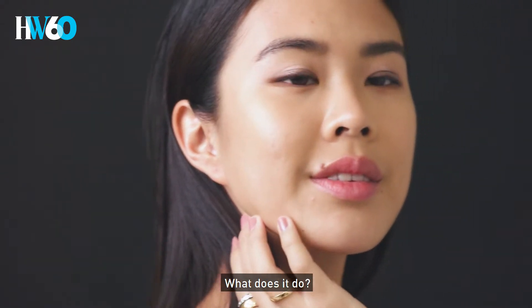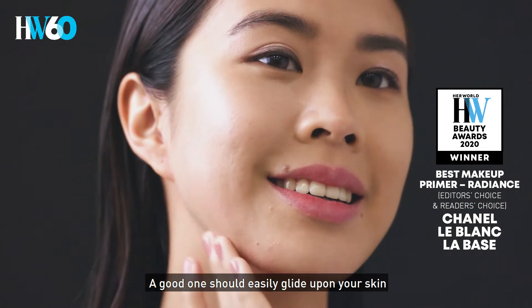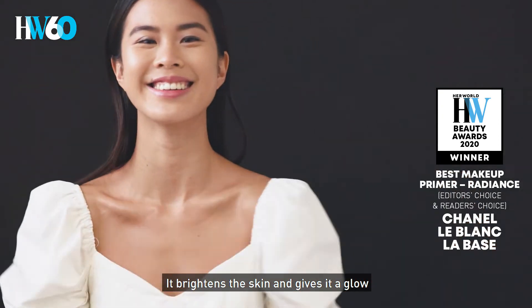Let's talk about makeup primer, Larry. What does it do? You apply primer before foundation. A good one should easily clap on the skin. You need very little of Chanel Le Blanc Le Base. It brightens the skin and gives it a glow.